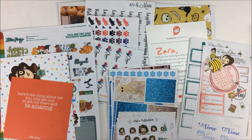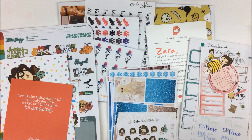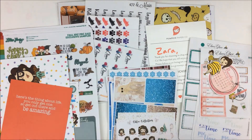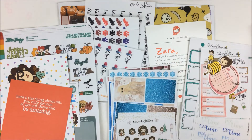Hey everyone, it's Zara and I have another haul for you guys. I have five orders here and I still have a couple more coming in the mail. So we'll just kind of get right into it.